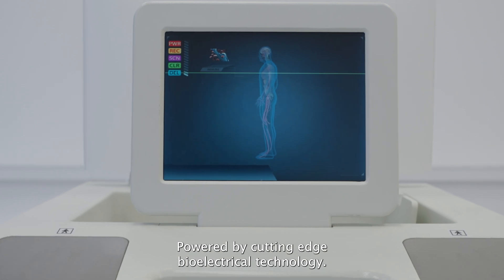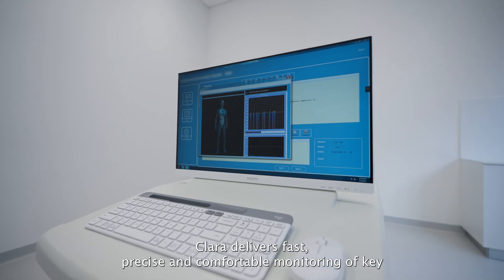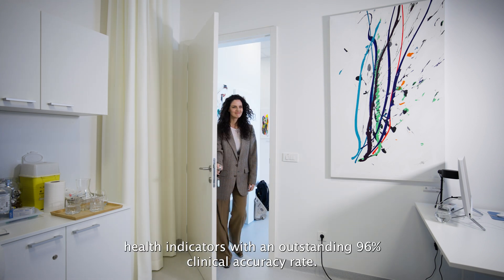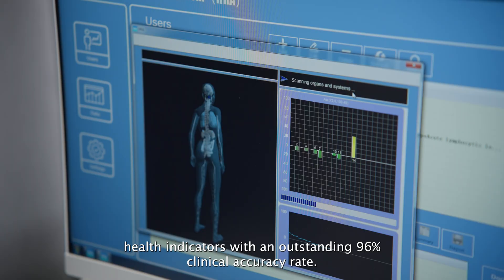Powered by cutting-edge bioelectrical technology, Clara delivers fast, precise and comfortable monitoring of key health indicators with an outstanding 96% clinical accuracy rate.